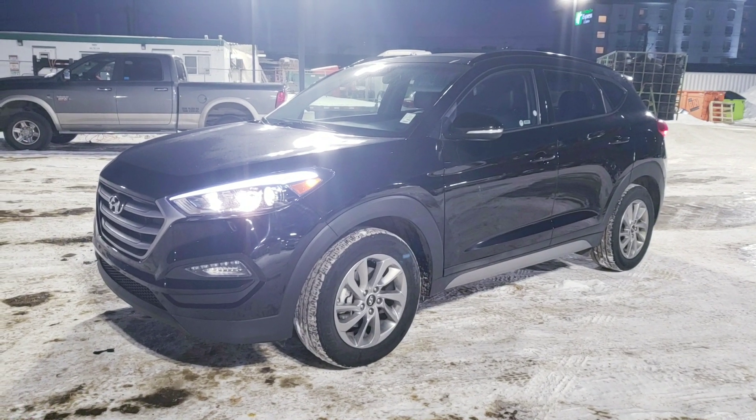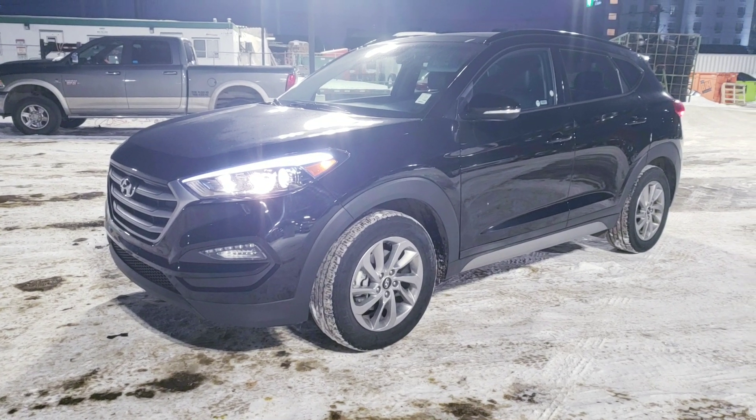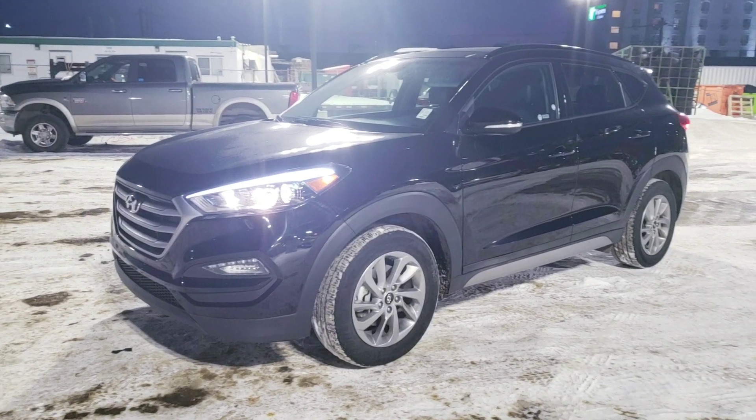So again, this is Michael from River City Hyundai. This is our 2018 Tucson all-wheel drive. If you have any questions, feel free to ask — my number is 639-470-1202.